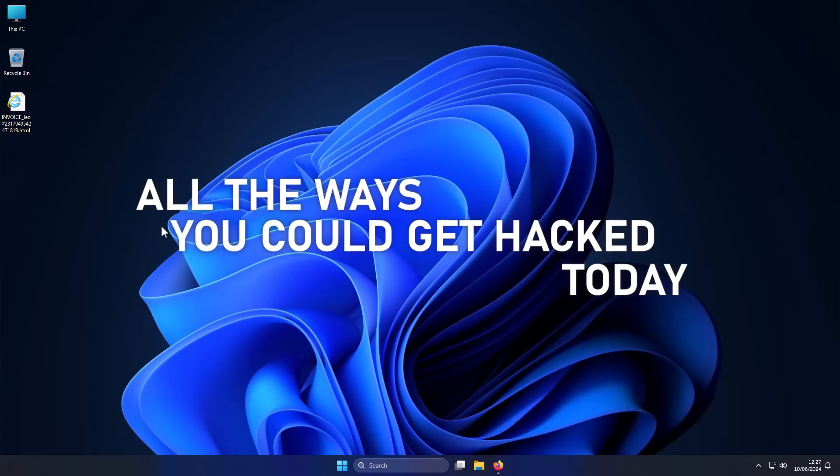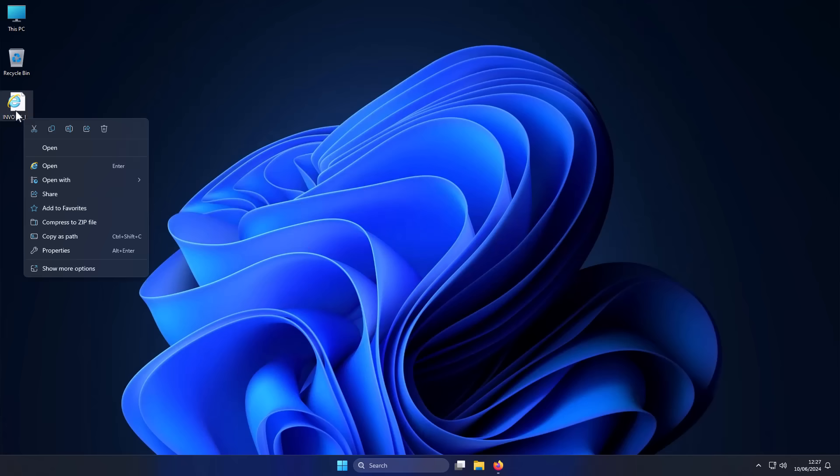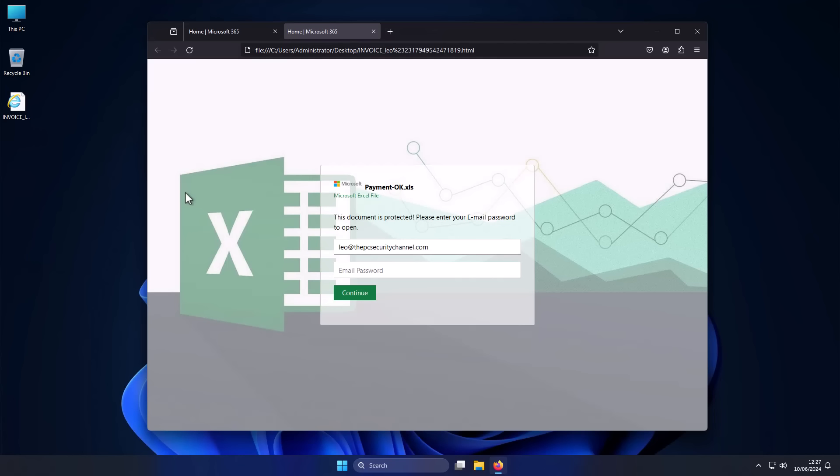How people get hacked today is typically one of two ways. They either open some kind of an attachment like this, which came in as an invoice from Microsoft, but then it says you need the password to open. And because it's like an email attachment, you might be tempted to type something in here and hit continue.